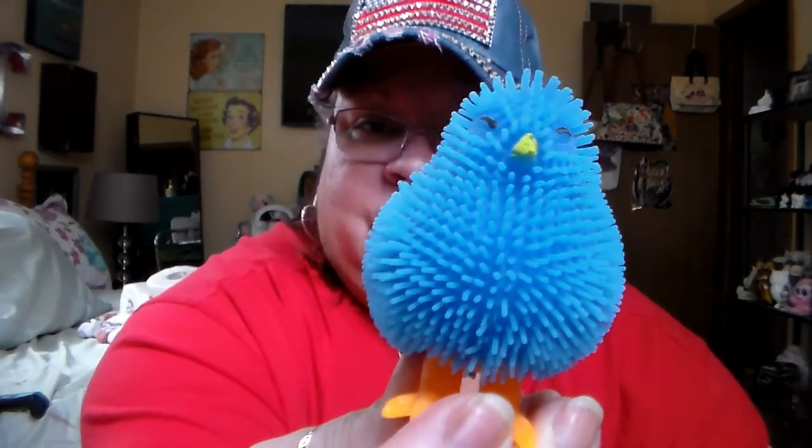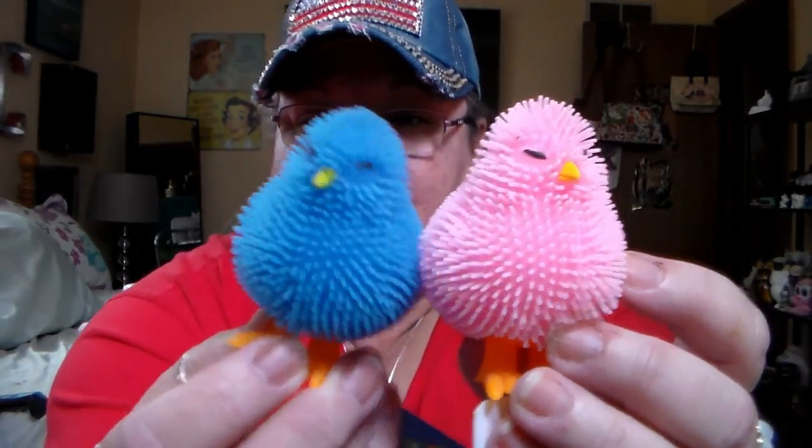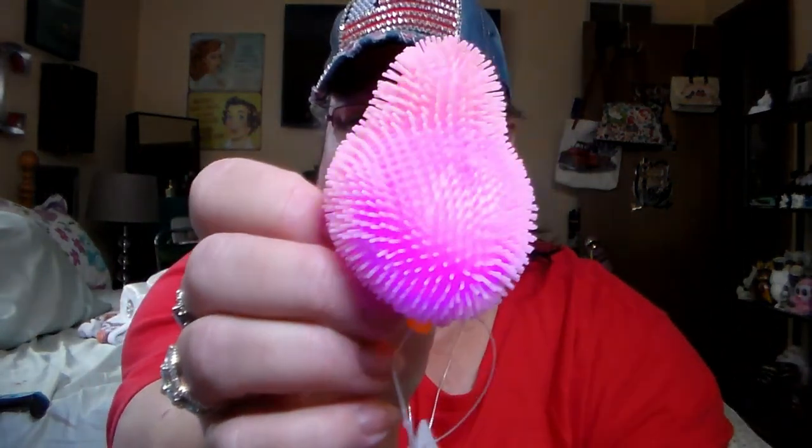My grandson — a lot of you know he is autistic and he likes sensory toys. So I got him this little Easter chick in blue, and then I got him one in pink — so they're a couple. They're squishy and they light up. He will get a kick out of that. Yes, they both light up — those were for my grandson.